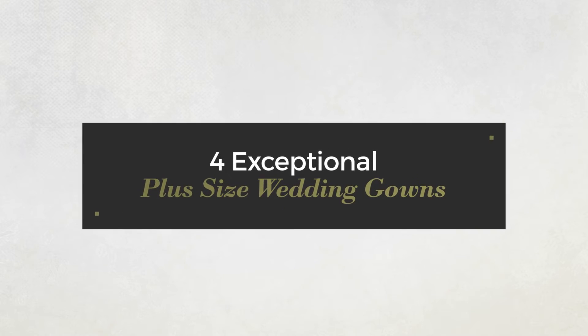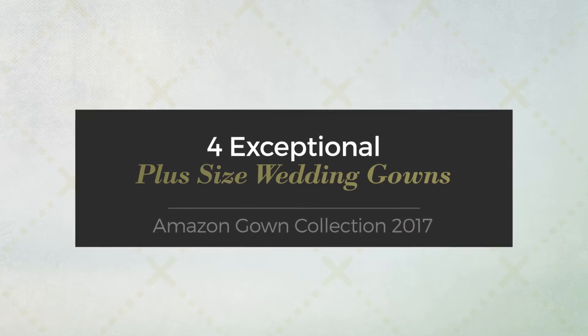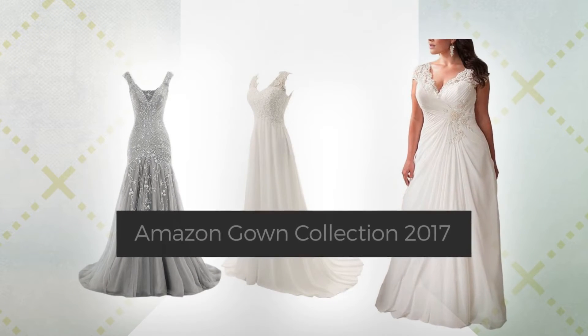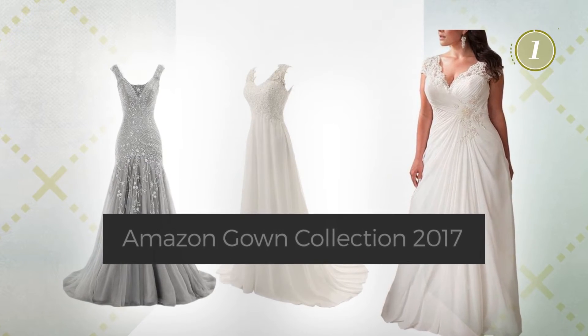Four exceptional plus-size wedding gowns, hand-picked from over 3,000 fashion designers' catalogues. At any time, click the circle and get the details about your favorite dress.